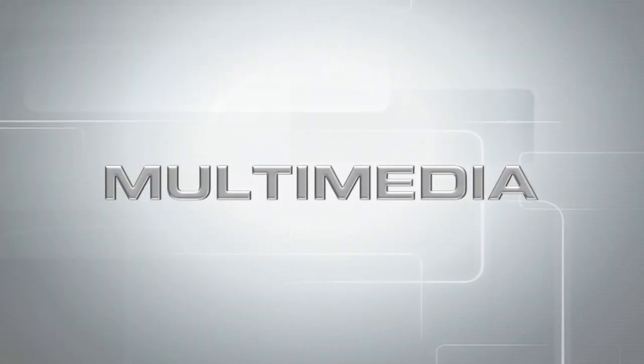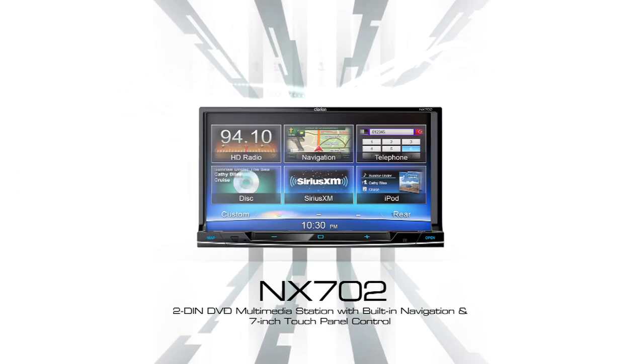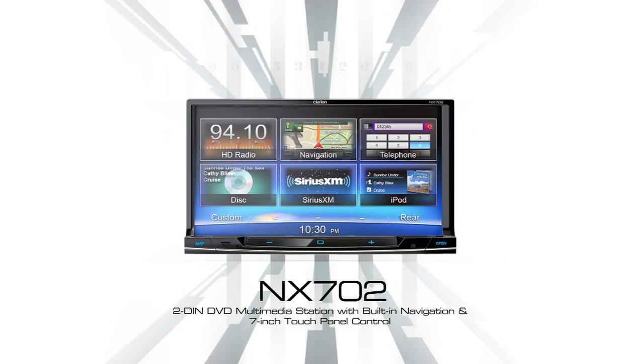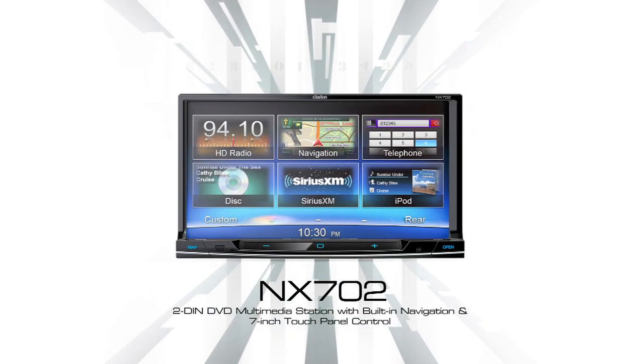Here's the Clarion Lineup of Multimedia Navigation Systems. The NX702 Audio-Visual Navigation System with Built-in Parrot Bluetooth — our latest flagship model, offering unlimited possibilities through smartphone connection.